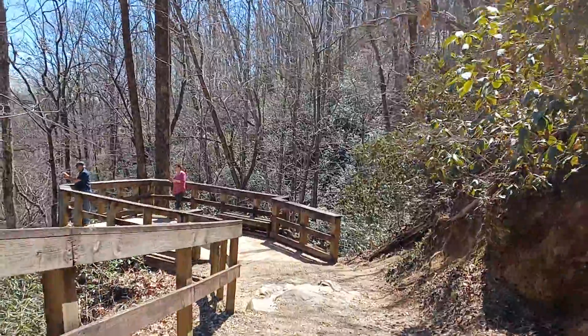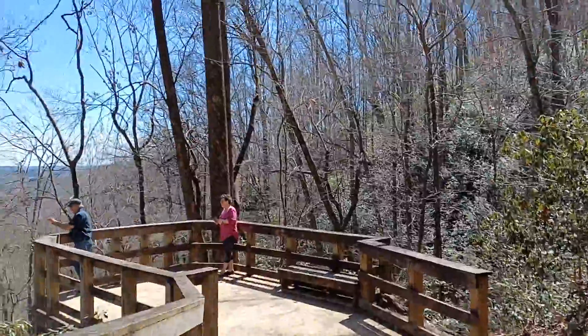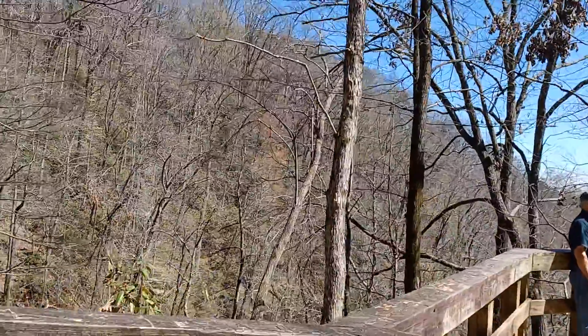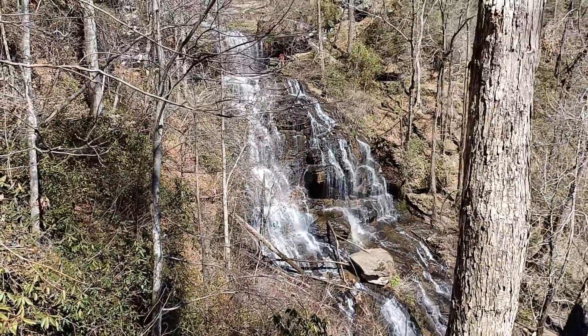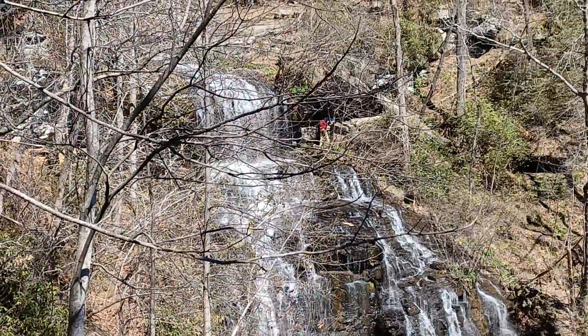Trying to spare that family from being in the video, trying to be considerate. It's a nice overlook — zoom in a little for you here.